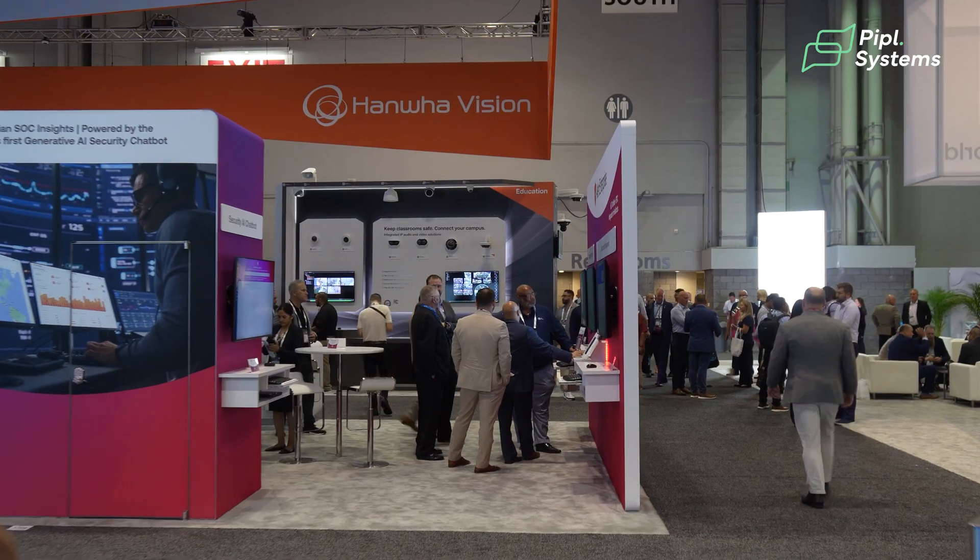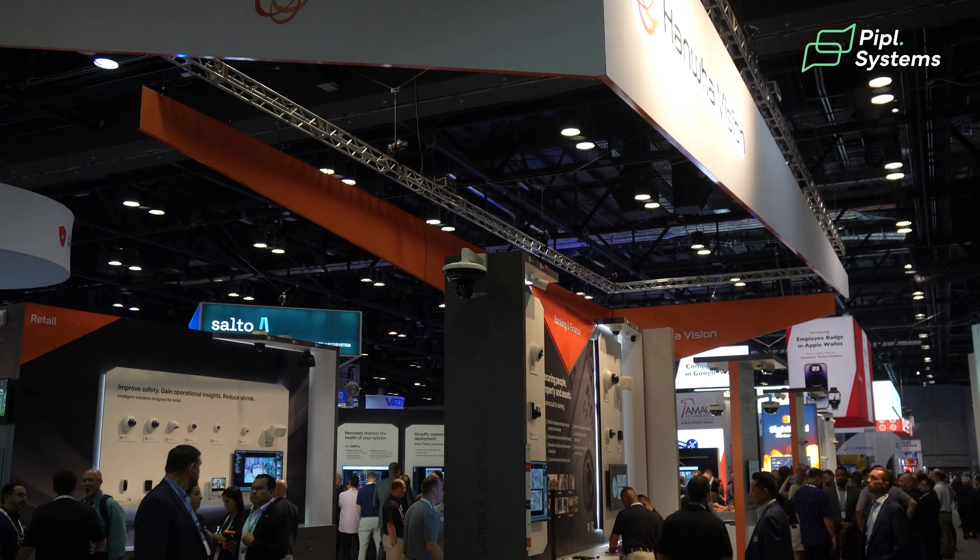Hi, my name is William Rodriguez. I'm a senior product manager for Hanwha Vision. We're here at DSX showing one of our most innovative products — confident to say it's one of the most innovative products in our industry this year.